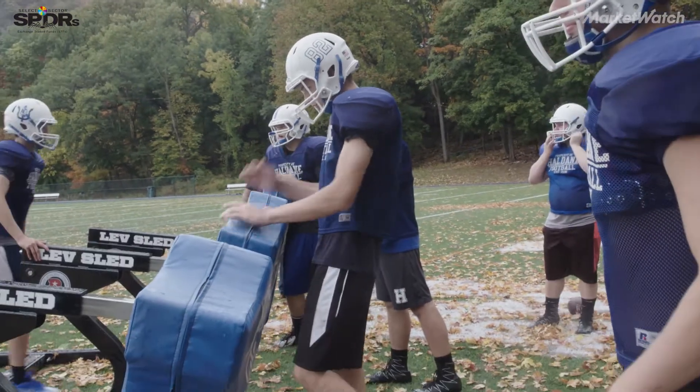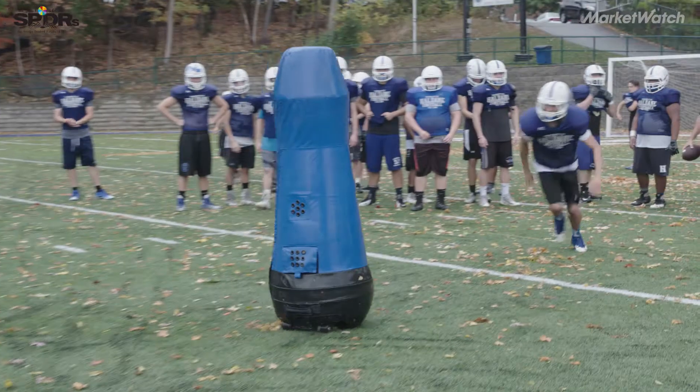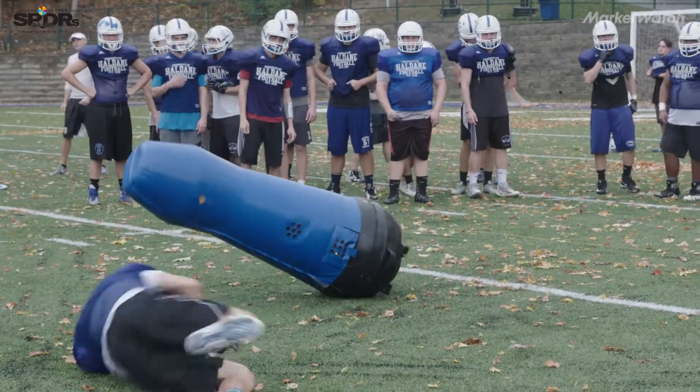For a college football player, they're going to go through practice seven or eight times as many times as they do games.